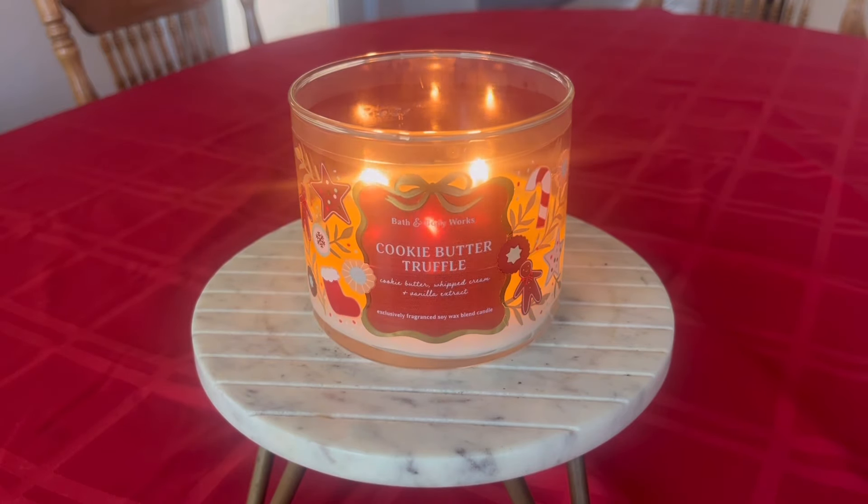Hello, my friends. I have another dedicated candle review for you today. We're going to be talking about Bath & Body Works Cookie Butter Truffle.